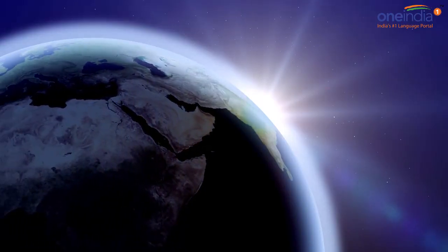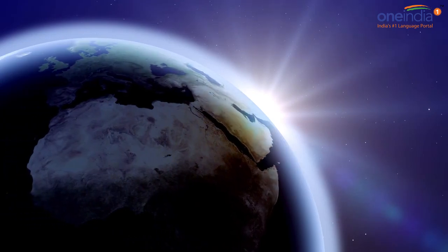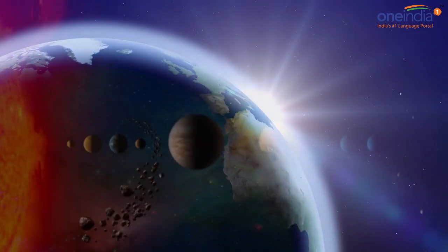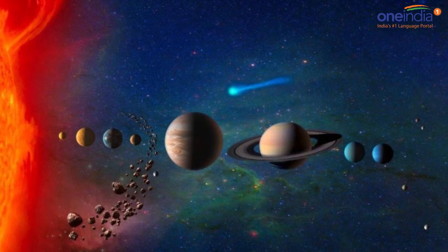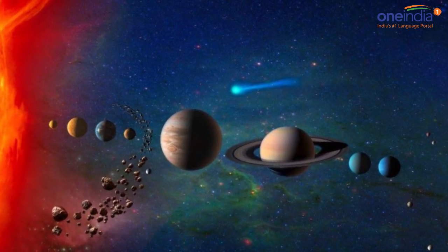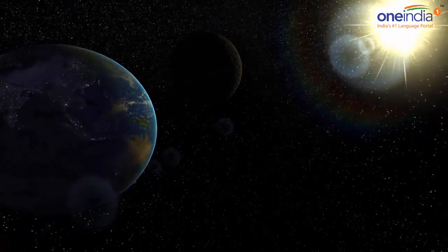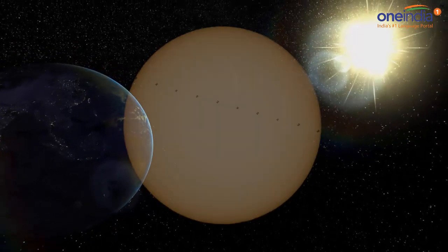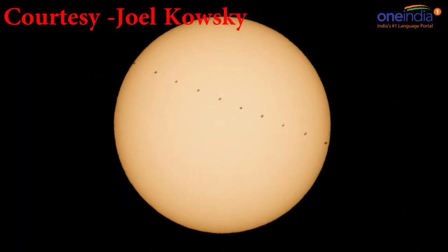Hello and a very warm welcome to One India News YouTube channel. I'm Gulab. In a recent happening, NASA photographer Joel Koski captured this composite view of the International Space Station, the largest man-made structure in space, as it crossed in front of the sun over Cowsky, California.